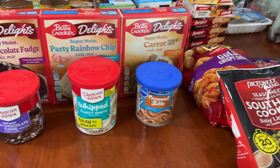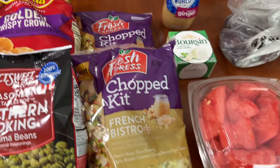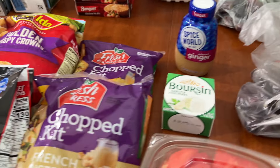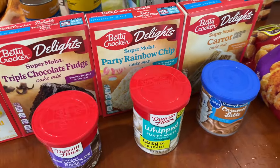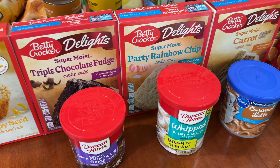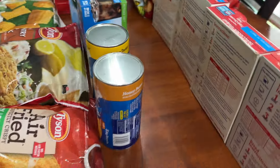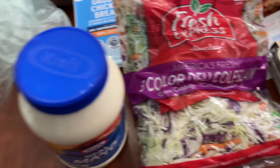Hi everybody, welcome back to my channel — welcome to another grocery haul. In today's grocery haul you're going to see smaller items because I only went to two places. I might add a third place; I'm not quite sure. What you're looking at are grocery items from Safeway and from Food Lion.